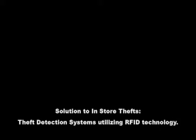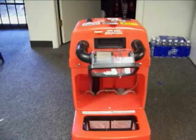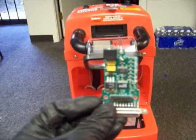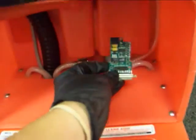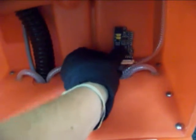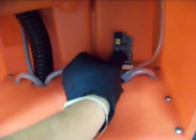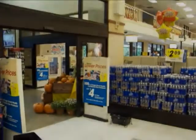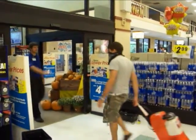Since a majority of Rug Doctor thefts are from individuals taking a unit directly off the shelf and out the door, the Production Doctor team wanted to develop a solution to help lower this huge percentage. We came up with a theft detection system based on RFID technology. By placing an electronic chip in an inaccessible location on the unit, rental facilities would be able to track the location of the unit as it moved around the store. If an unauthorized unit was attempting to leave the building, a staff member would be notified.